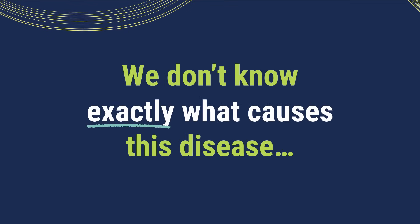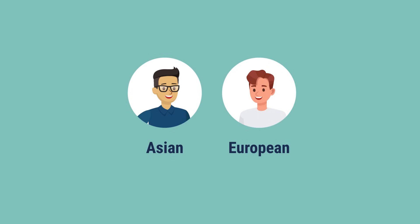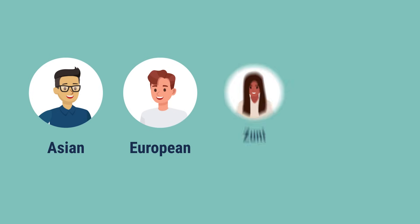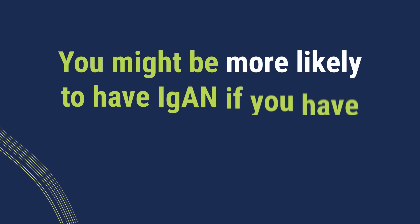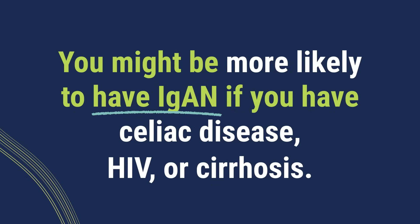We don't know exactly what causes this disease. What we do know is that it's more common in men, people of Asian and European descent, and Native American people of the Zuni and Navajo tribes. You also might be more likely to have IgA nephropathy if you have celiac disease, HIV, or cirrhosis.